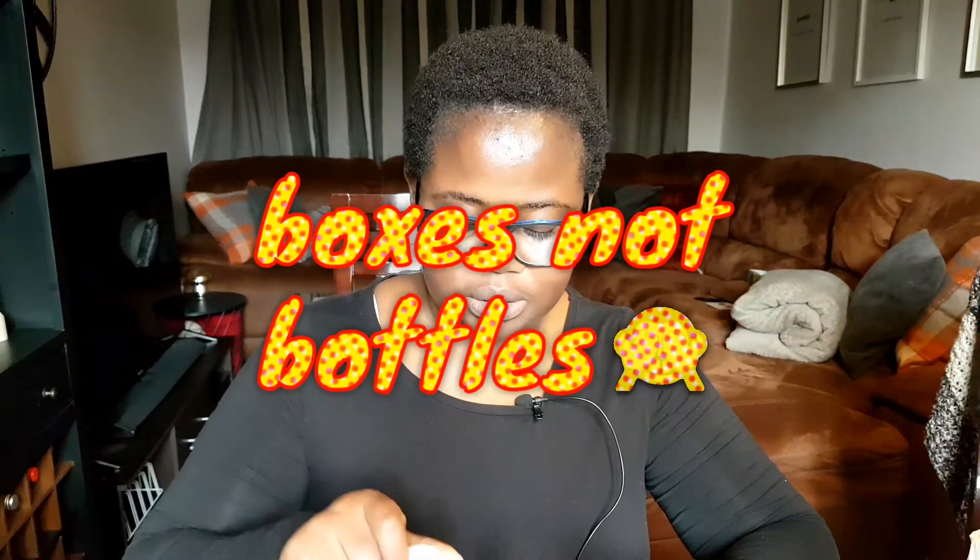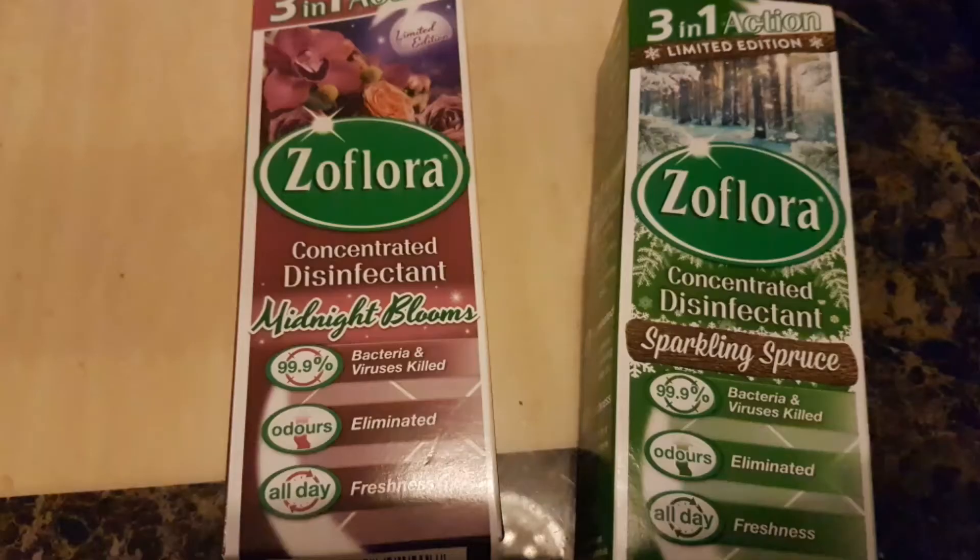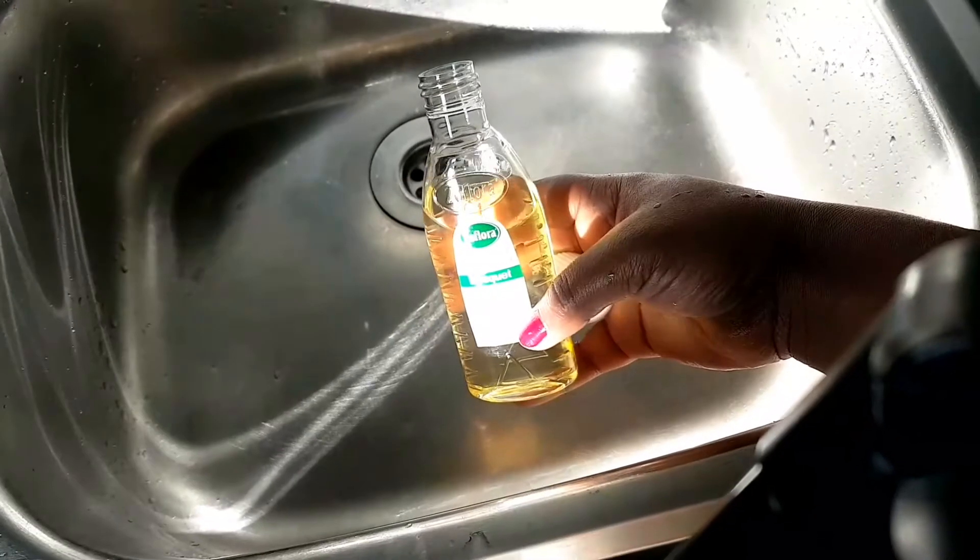The next thing I use to clean is Zoflora. It comes in many different scents — I love the Bouquet and the Country Garden. They also have Fresh Linen, which I love especially in springtime. At Christmas you might find some Christmas scents. These are lovely, they kill bacteria — you just dilute one in 40 with water and use it to clean any surface really, as it acts as an antibacterial.